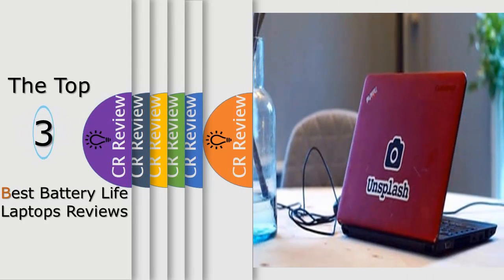Hello viewers, we have brought to you the top 3 best battery life laptops review powered by the Fudreviews.